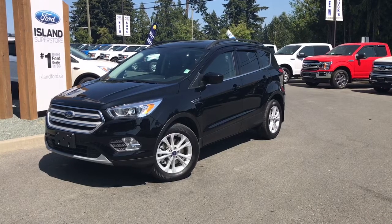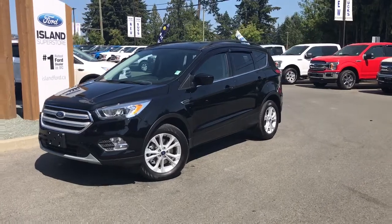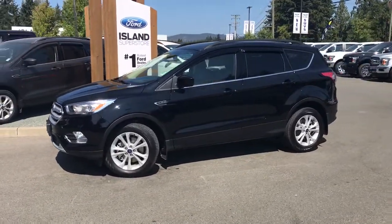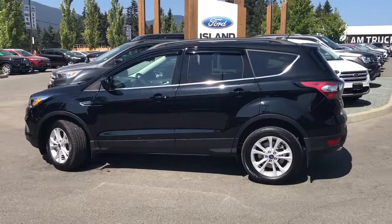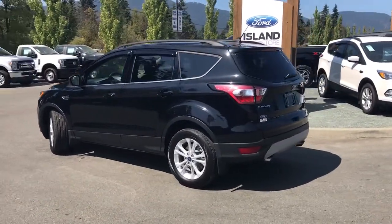Thanks for joining us today at Island Ford Superstore located on Norcross Road in Duncan, BC, off the Trans-Canada Highway. We're in the Cowichan Valley on Vancouver Island. Today we're looking at a 2018 Escape SEL in shadow black with black leather trim seats, seating for five, four doors and a hatch. This has a 1.5 litre EcoBoost engine and it's all-wheel drive.